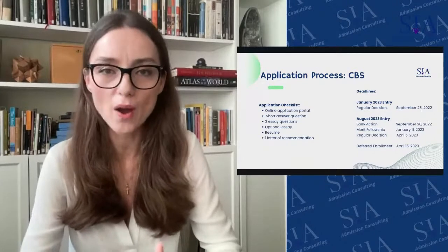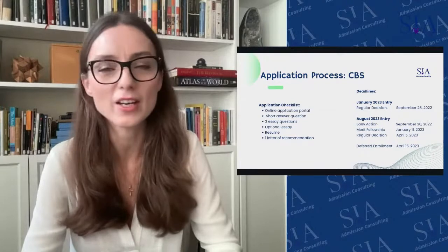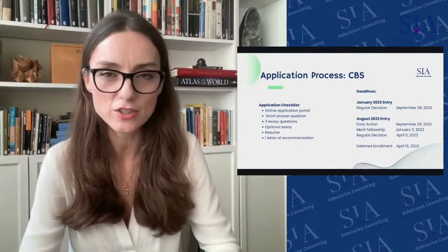For the traditional full-time MBA application, you are required to complete an online application portal, answer a short answer question, three essays, one optional essay — which is truly optional — a one-page resume, and one letter of recommendation. The letter of recommendation should be from your supervisor, unless you are at risk of losing your job. It should be from someone who can speak to your candidacy and future potential as a leader — someone who has witnessed specific contributions and impacts you've made.